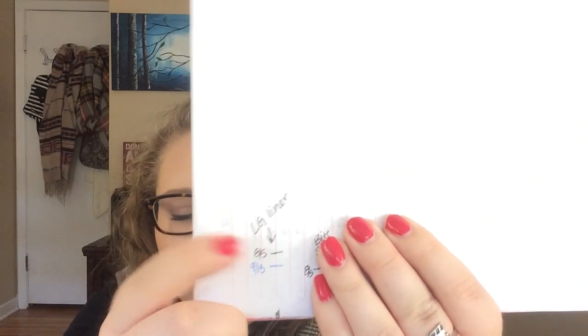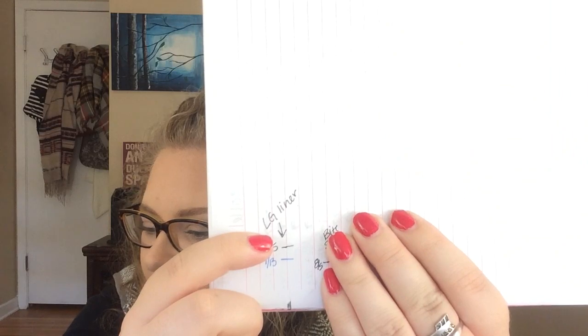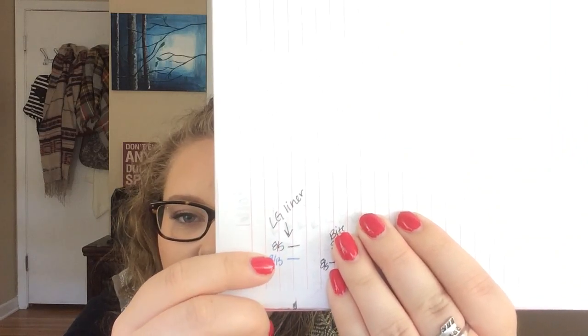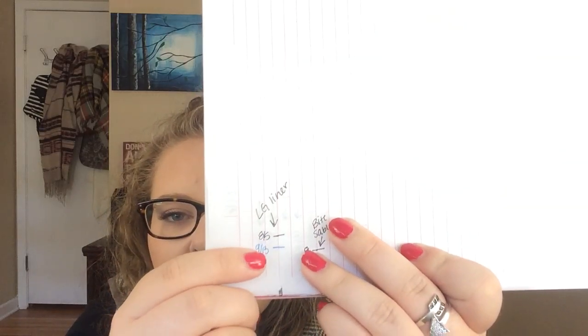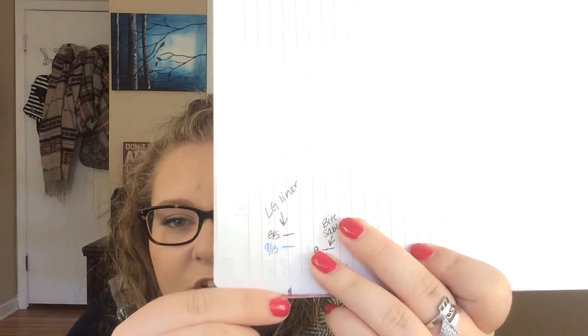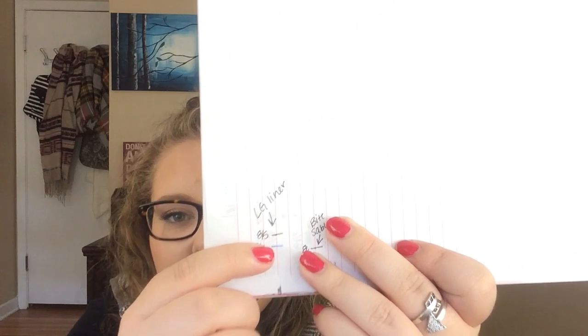So this is where I was at last update, which would have been in August — marked 8-5. And then this is today's line in blue. I measure it from all the way to the bottom, so this is how much I have left. I feel like I've made some good progress, so I'm really happy with that — no complaints.